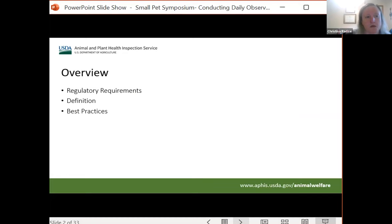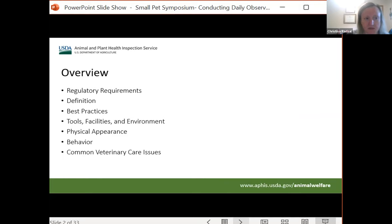Some of the topics we'll be covering: regulatory requirements, definition of daily observations, some best practices, some tools that you might want to have at your disposal to make more effective daily observations, design of facilities in order to improve your ability to do daily observations, things in the environment to look for when you're doing observations, physical appearance and behavior of the animals, and some common veterinary care issues.